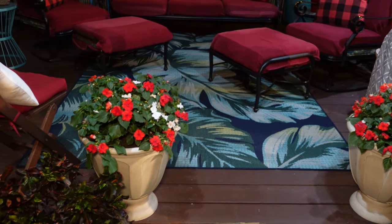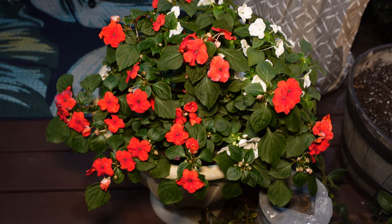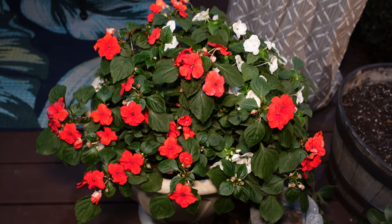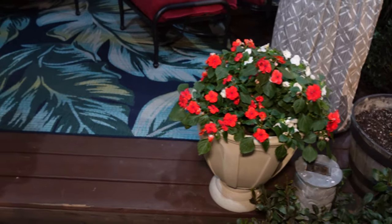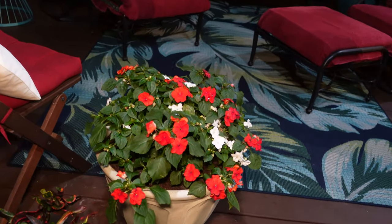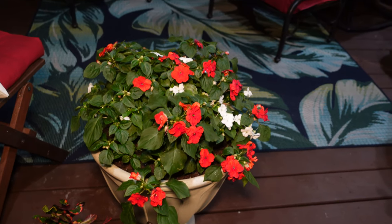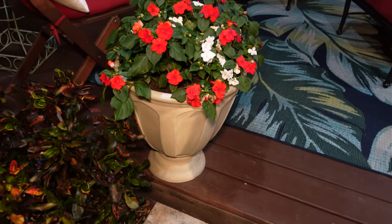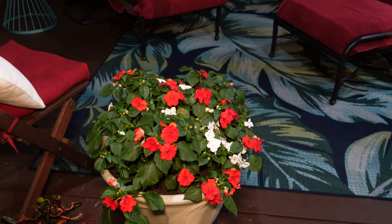Starting with these two beautiful planters - they have red and white impatiens. The camera may make them look a little orangey but they are a beautiful red, with white mixed in as well. I found these at our local Walmart and I jumped on them, because here in South Florida this is the time of year when we start seeing impatiens going into the landscapes, whether directly planted in the ground or put into hanging baskets or containers.